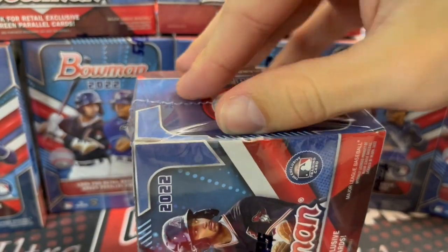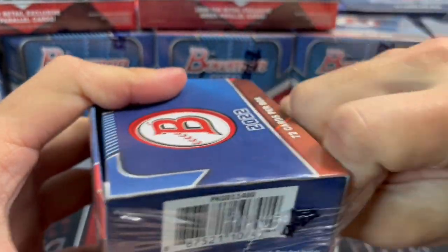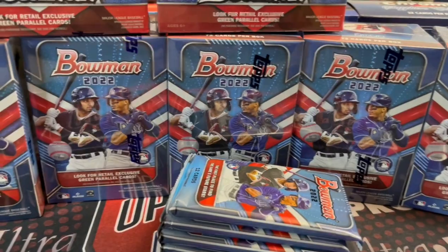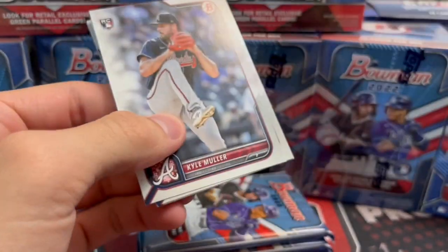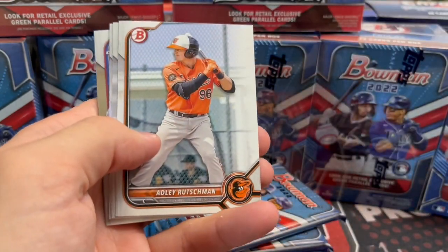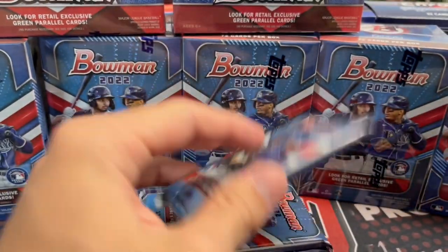Those fat packs are honestly pretty decent, but they're also like $10. You do get four chrome out of there, sometimes four chrome firsts. The fat packs are actually quite a good value. I'd say overall though, blasters seem to have a little bit better odds. I've opened up a bunch of these fat packs off camera and a lot of them don't have anything in them. People say the ones with the security code thingies on the back are better, but they're not — I've opened up plenty that are duds. Don't buy into that myth.